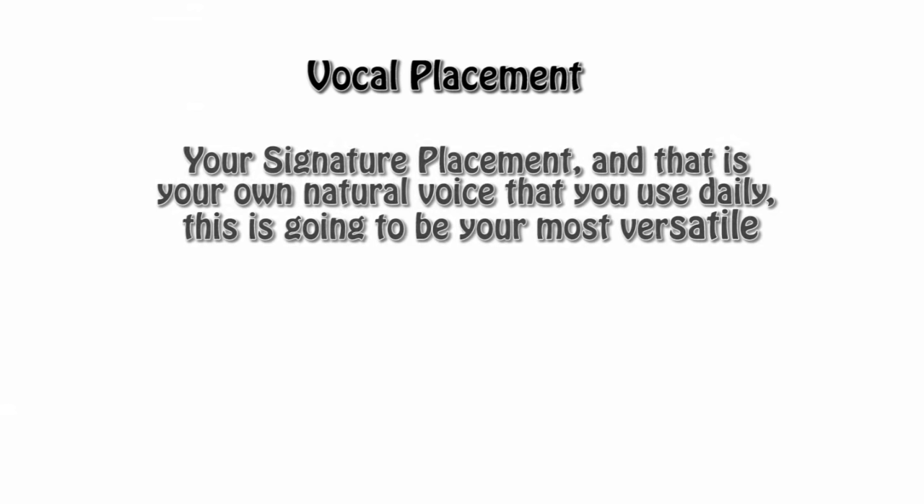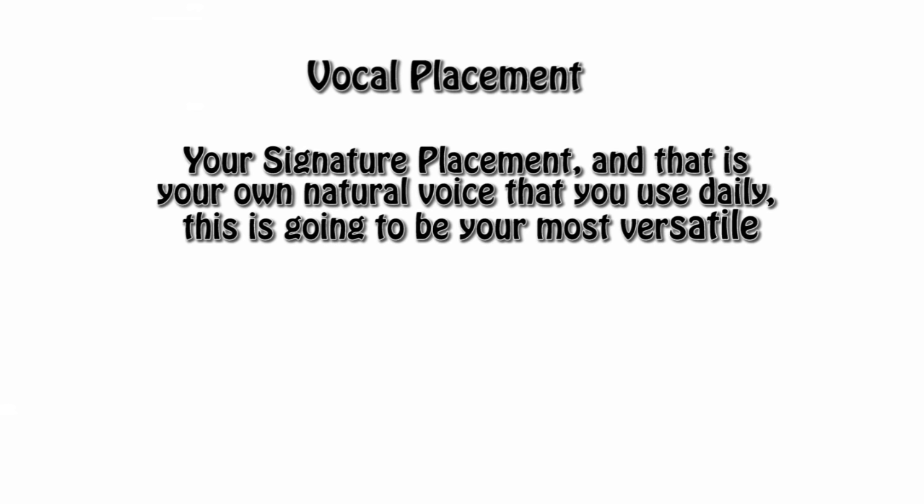First off is your own signature placement — that's your own natural voice that you use daily. And this is actually going to be your most versatile placement. It's kind of like a sundae: you can add stuff to it, like accents, compressions, aspirations, rhythm, emotional rhythm, anything that you can think of to really just spice it up. It's an empty palette; use it to what you need to.